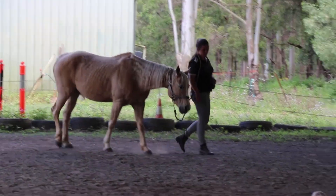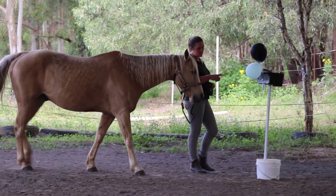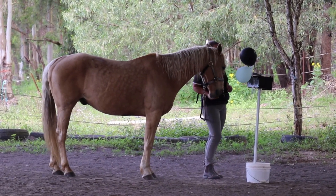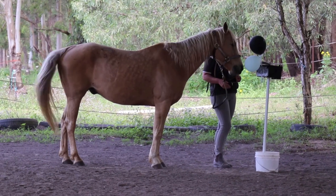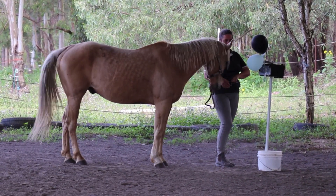Hey team, Katie here from Equestrian Movement, and today I want to introduce to you our little friend Nugget. We're going to be going around our Halloween obstacle course where we're introducing our horses to all of the scary obstacles in our arena.